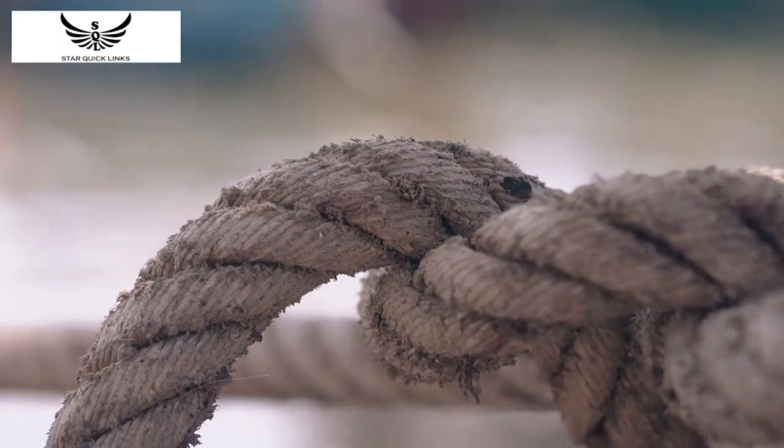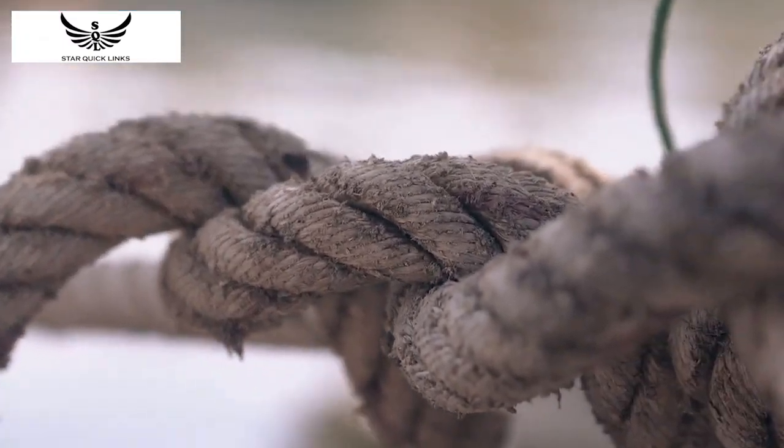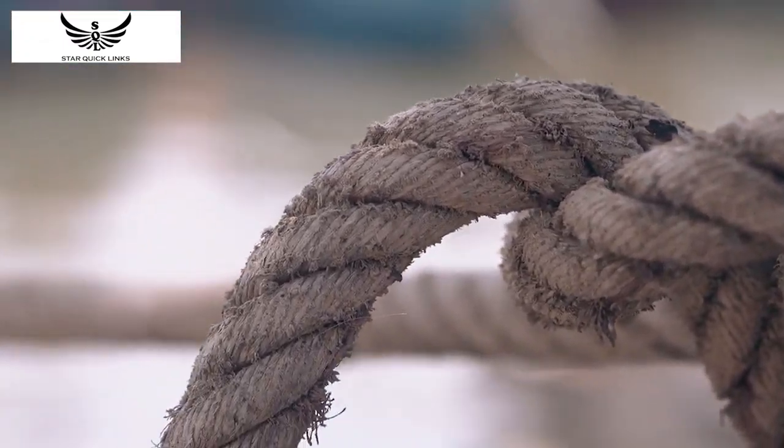Knots have been used for centuries for various purposes, such as securing ropes, tying objects, and even for decorative purposes. But did you know that knots played an essential role in naval history?